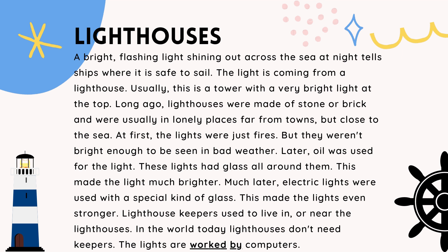Lighthouse keepers used to live in or near the lighthouses. In the world today, lighthouses don't need keepers. The lights are worked by computers.